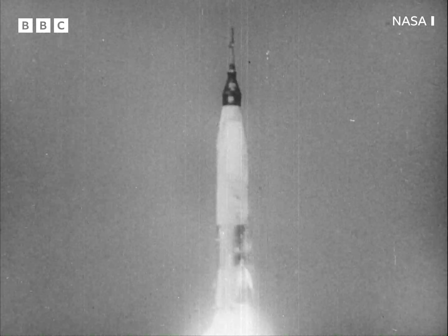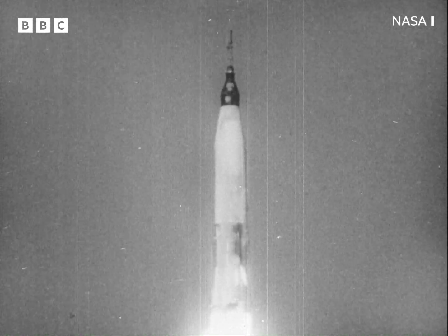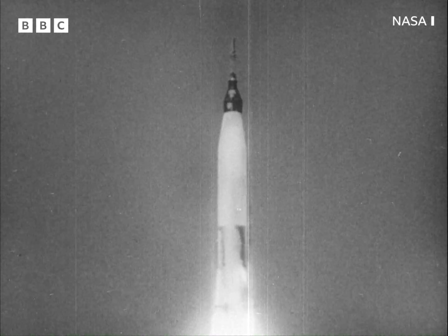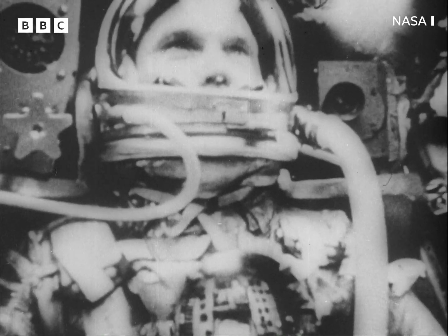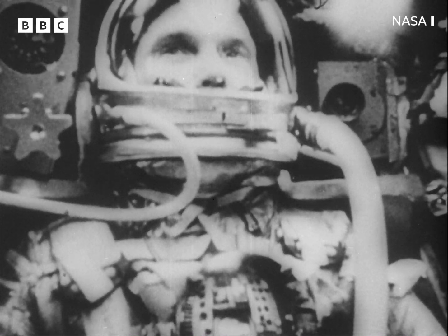In the race to conquer space, the Americans last year spent 914,000 million dollars. This year the figure will be higher still. The sum spent on putting one astronaut into orbit would make the yearly budgets of many nations look like a child's piggyback.